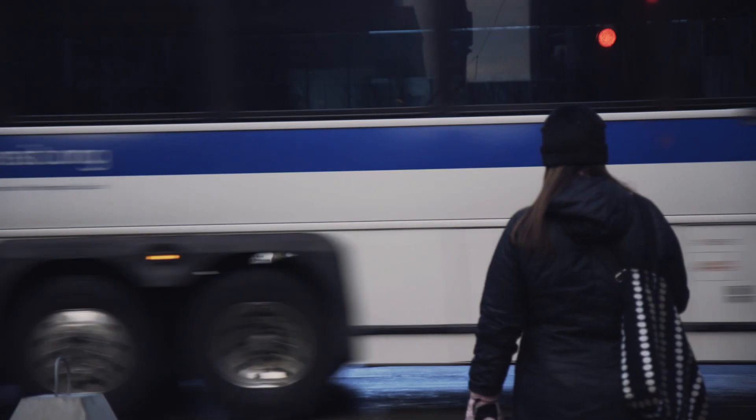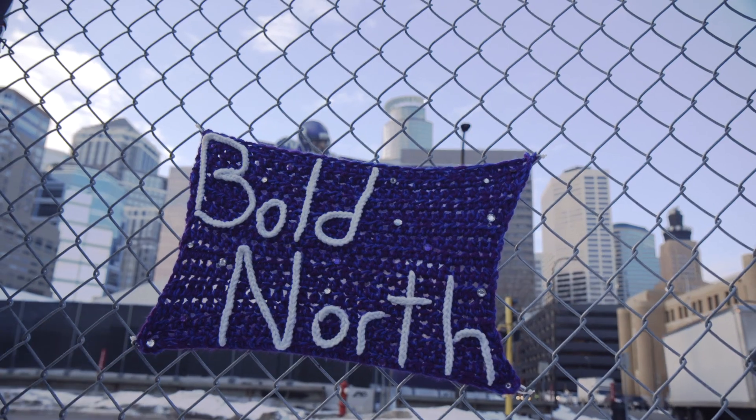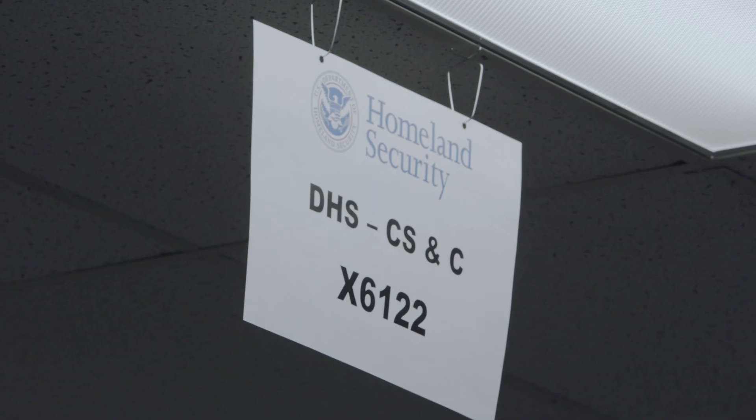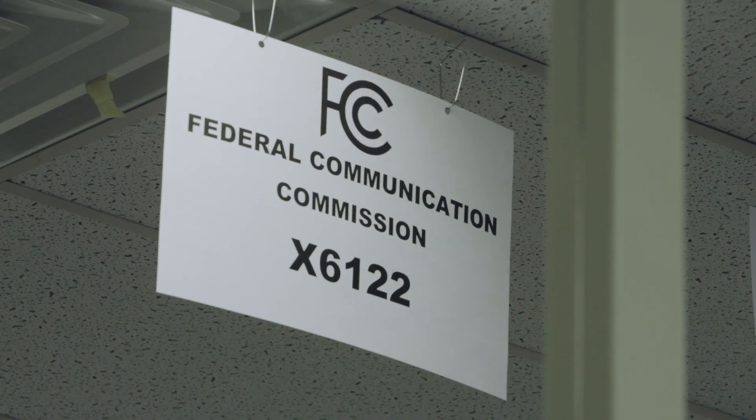At the command level we're always struggling to find out what's happening out there on the streets, where things are taking place. You have a lot of different faction groups — from investigative groups to tactical groups to intelligence groups to logistics groups.